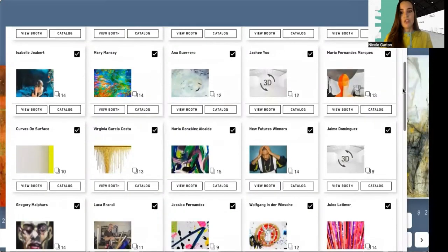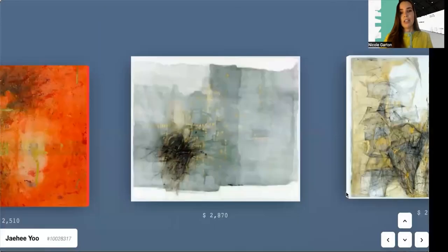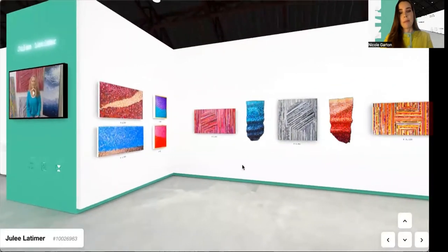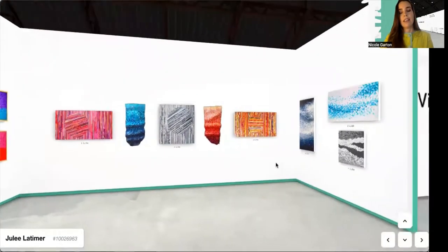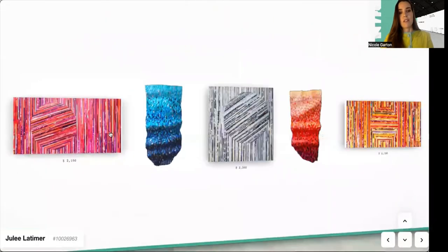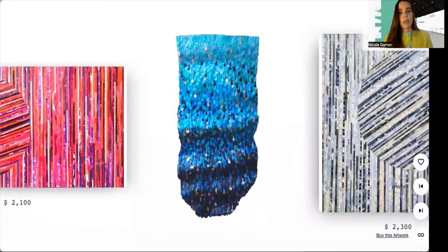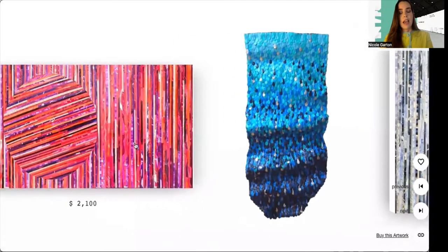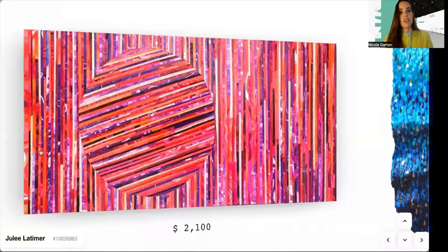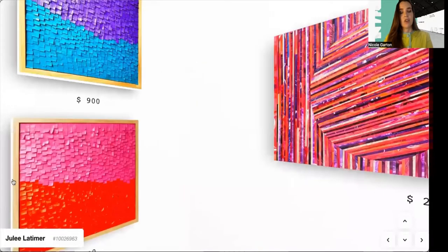Next we'll jump to an artist called Julie Latimer. She is a British artist originally from the UK and now based in Melbourne, Australia. This series of work is fascinating as she calls herself a painter who works without brushes. She is working with dried paint and she uses it in a technique that is a combination of textiles, mosaics, and collage.